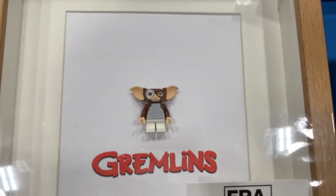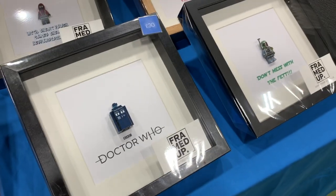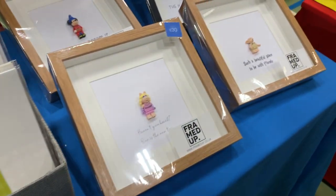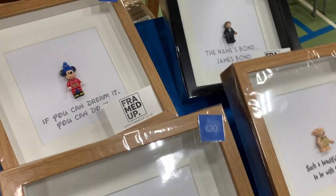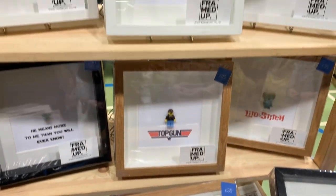There's a little Gizmo from Gremlins, a Doctor Who TARDIS, so much good stuff here. There's Slash from Guns N' Roses, Miss Piggy, Disney Mickey, and the Blues Brothers. I've not seen anything like this before — it's a really good idea.